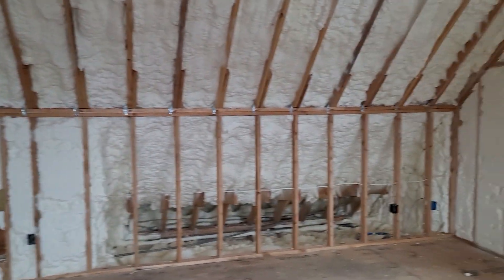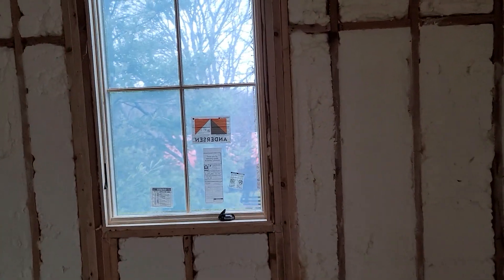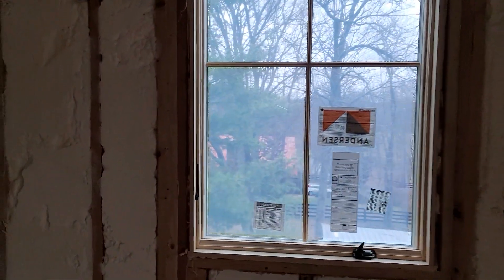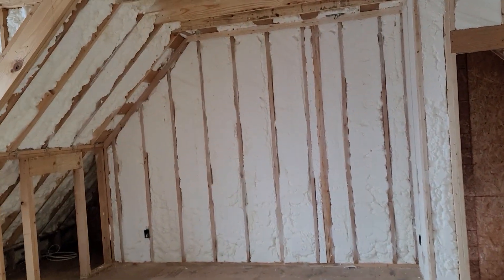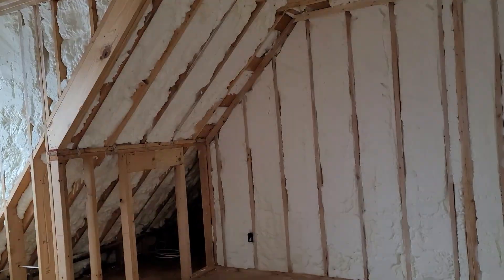Hey everyone. So we've made it past all inspections and today is drywall day. I'm going to pause this video several times. I want to show everyone a few things that we do, right or wrong, that I like to do when I build just to get a better product to the consumer.